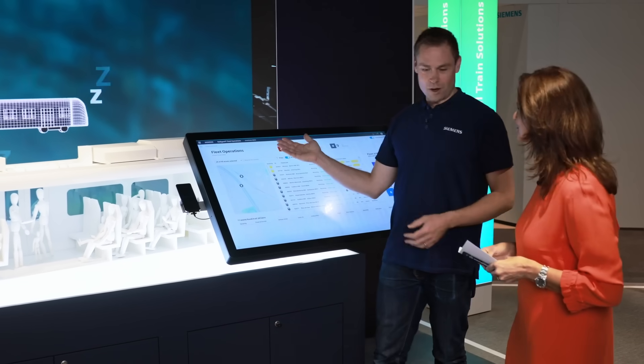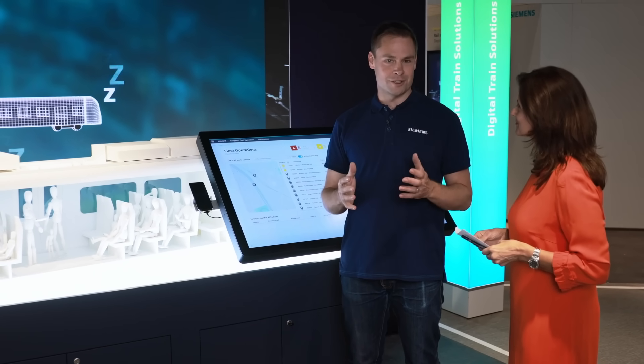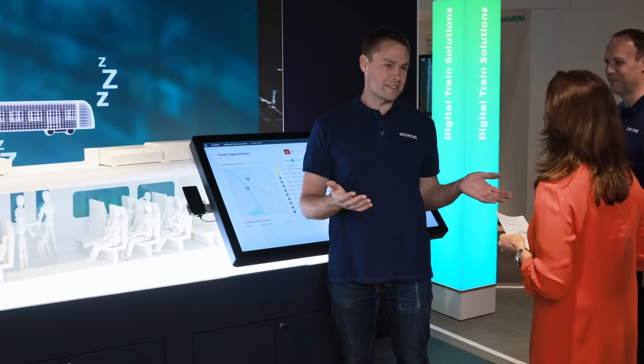Digital train solutions is how we at Siemens Mobility connect the train and the wayside operation systems into one single whole so that they work seamlessly together. My colleague Lars will now show you one example of what we can do with this technology.